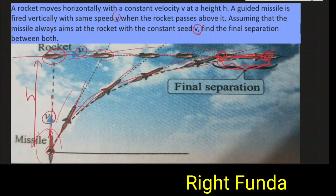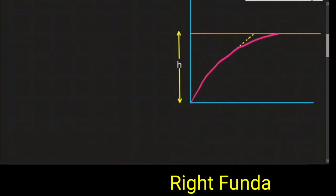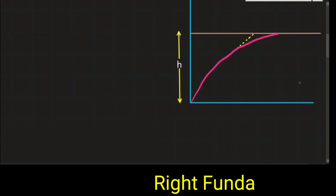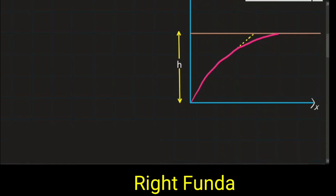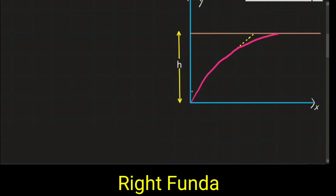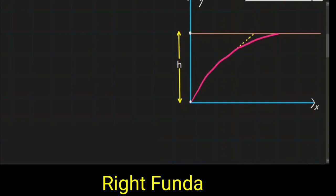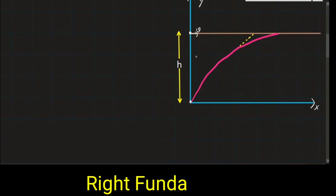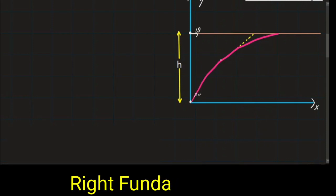Let us discuss the solution. I will set up a coordinate system: this is my x-axis along the horizontal, and this is my y-axis along the vertical. Initially, the missile was here at the origin and the rocket was here above it, moving with velocity V. The missile aims toward the rocket — its direction is variable, but its speed is constant.